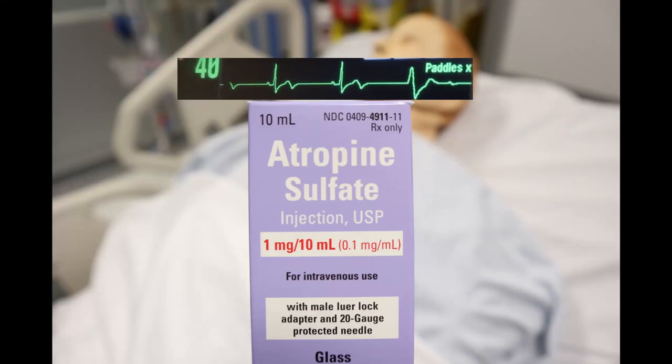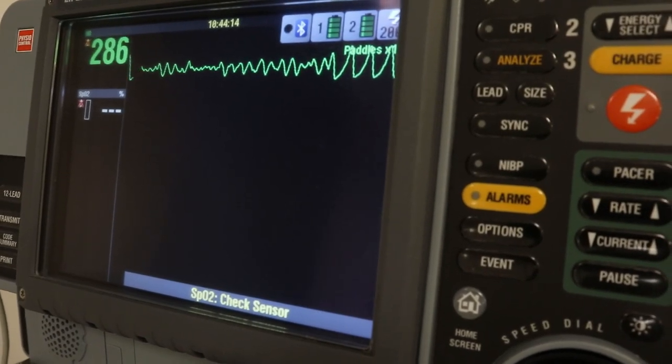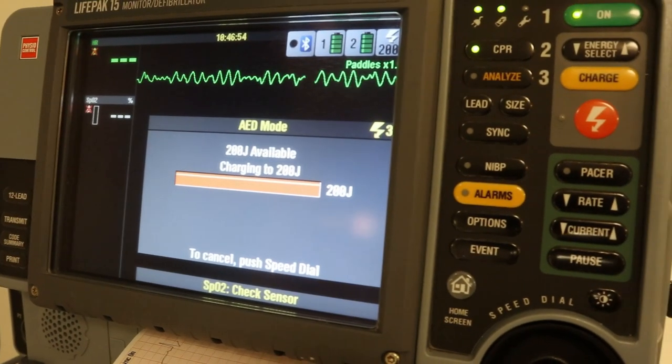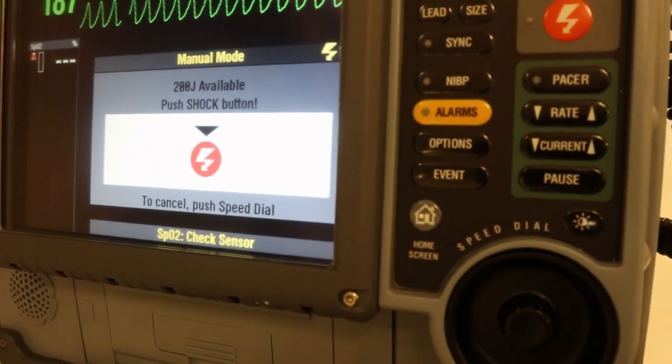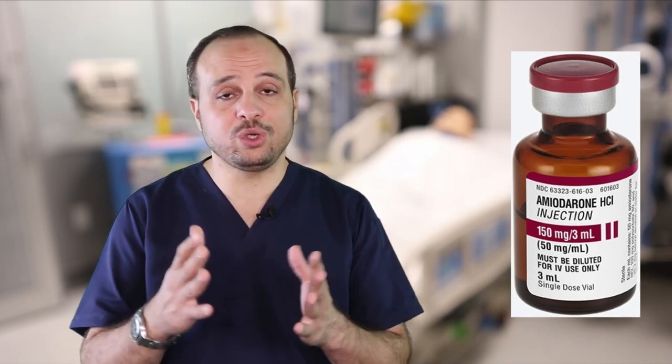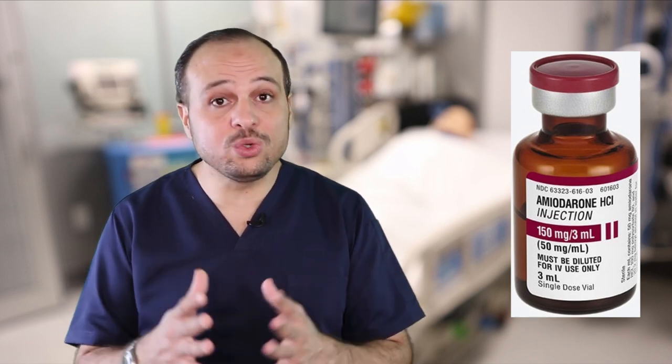Atropine: if your patient has bradycardia, the first medication that comes to mind is atropine. Amiodarone is used for treatment of various types of tachyarrhythmias. For cardiac arrest, amiodarone is used after the third shock for ventricular fibrillation or ventricular tachycardia unresponsive to shock. During CPR for V-fib or pulseless V-tach, the first dose per AHA guidelines is 300 mg; the second dose is 150 mg.